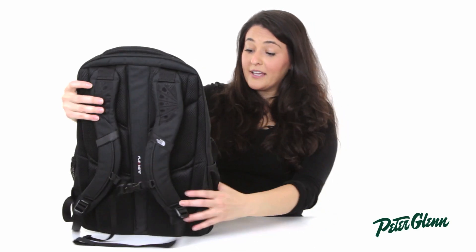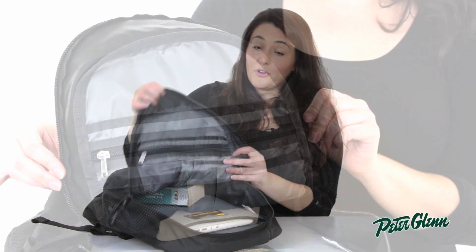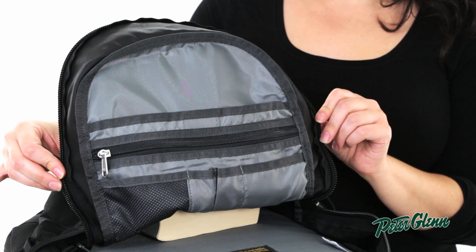On the reverse side of this pocket, there are several compartments to hold your tablet, your pens, your cell phone or your keys.